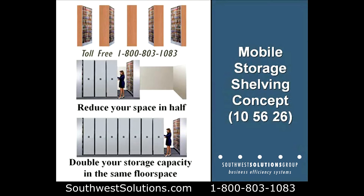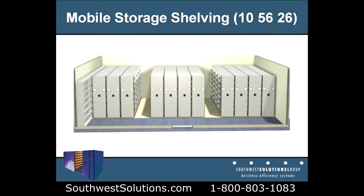The mobile storage shelving concept by Southwest Solutions Group, Section 105626 in your CSI specifications. You can reduce your space in half or double your storage capacity in the same floor space.